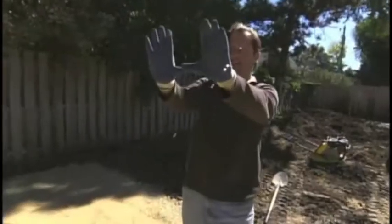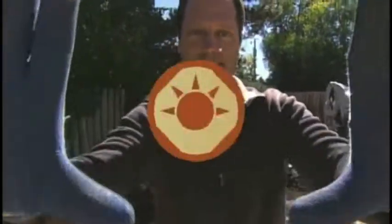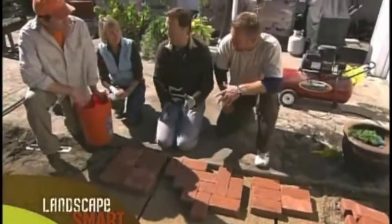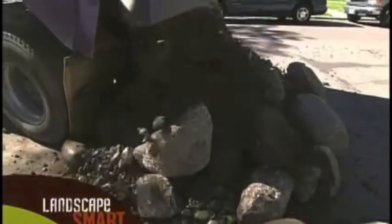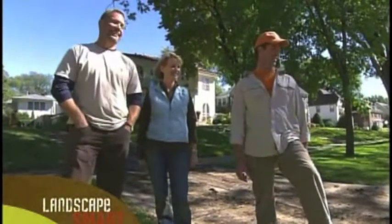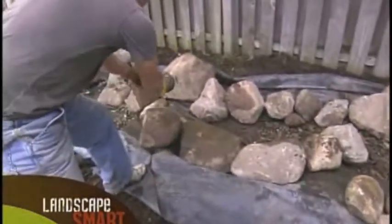With the posts set, the crew focuses on the pergola, sizing it up before starting to build. Coming up: they use a diplomatic method to decide the paver design — eeny, meeny, miny, moe, catch a pattern by the toe. And when the boulders arrive, Mark has doubts, wondering what they've gotten themselves into. Straight ahead on Landscape Smart.